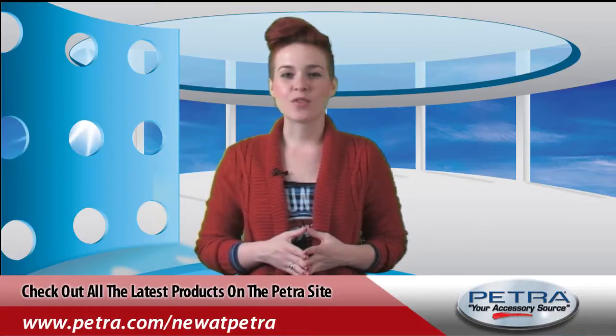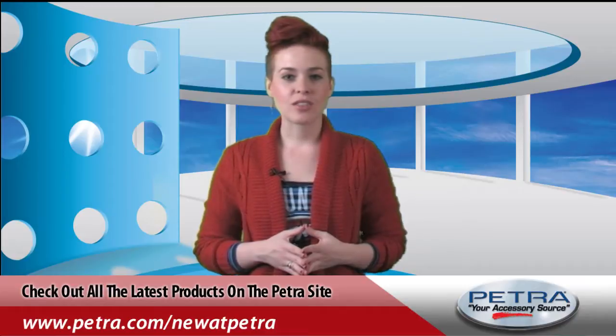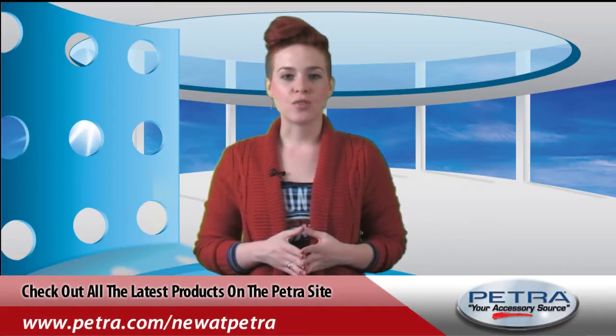Red Hot sell items for the week include the Pile 4 Gauge Amp Installation Kit, the Tasco Refractor Telescope and Microscope Combo, and the Garmin Refurbished Nuvi 2595 LTM Travel Assistant.